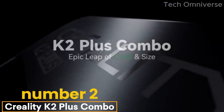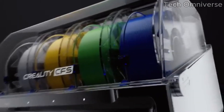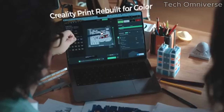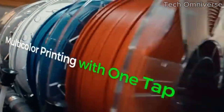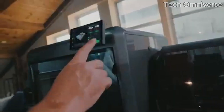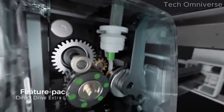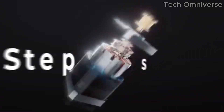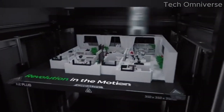Number 2: the Creality K2 Plus Combo is a game-changer for both novice and experienced 3D printing enthusiasts. After extensive testing, we can confidently say that this all-in-one package offers an impressive balance of functionality, ease of use, and affordability right out of the box. The K2 Plus impresses with its robust build quality and sleek design. Setting up the printer is a breeze, thanks to the intuitive assembly process and clear instructions — in just a matter of minutes, you can be ready to start printing, which is a huge plus for those who may feel daunted by complex setups.